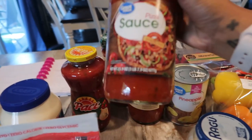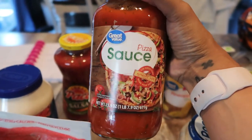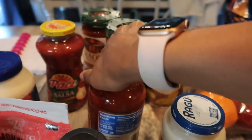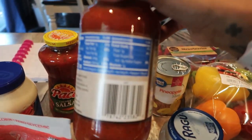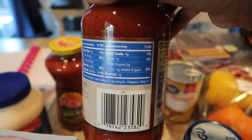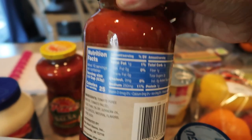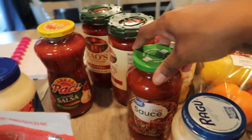I also picked up some pizza sauce — this is just the Great Value pizza sauce from Walmart and the carb count was pretty low. Make sure you're checking your carb and sugar counts on your sauces when you're grocery shopping, because different brands are not all the same. This one only has three net carbs per serving.